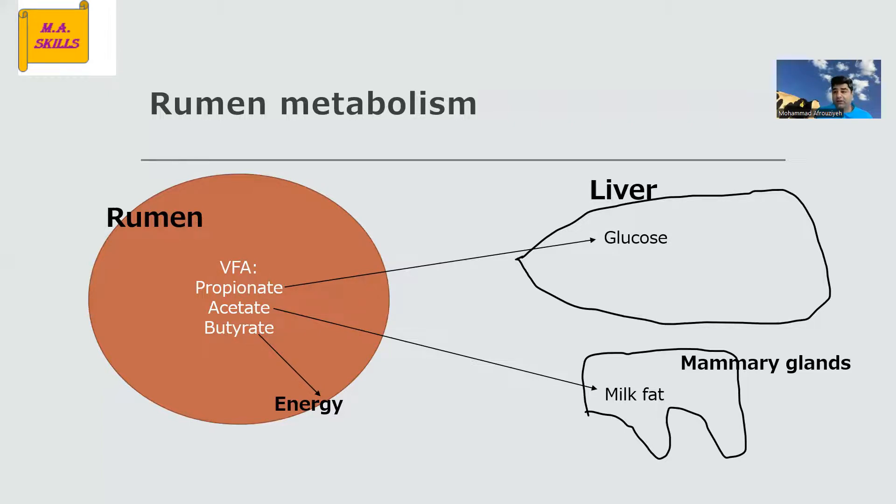We know that during early lactation, dairy cows — especially high-producing dairy cows — are prone to ketosis. If we can increase the amount of propionate in the rumen and subsequently the amount of glucose in the liver, we are actually preventing the risk of ketosis, which is good. And monensin can do this for us.